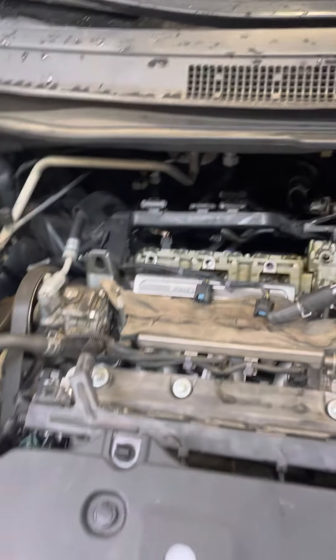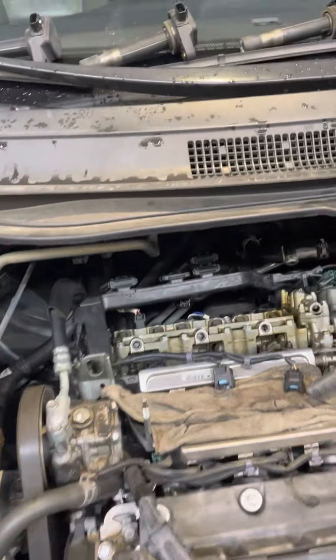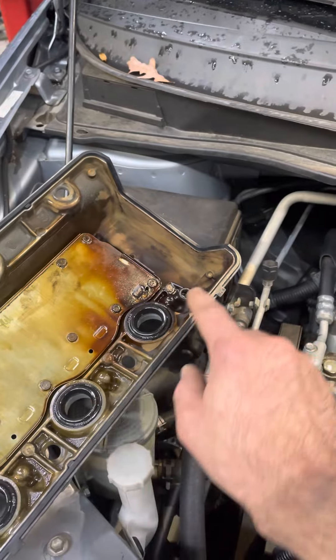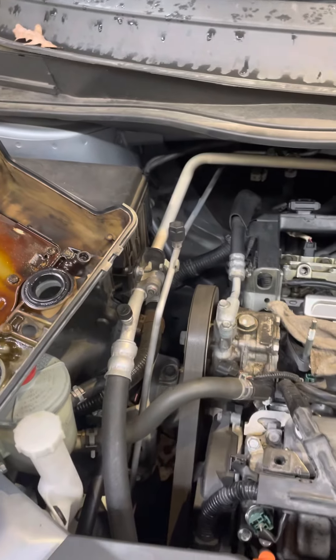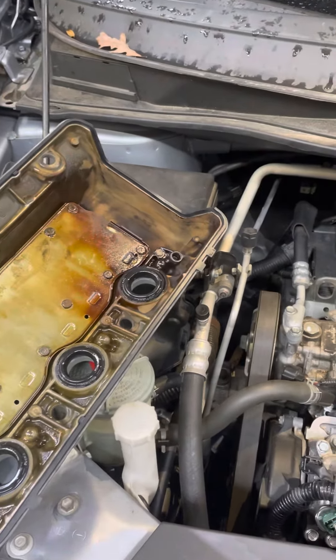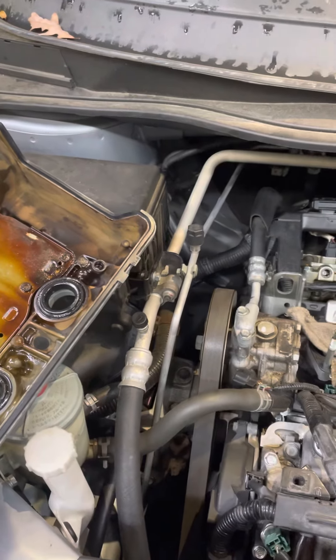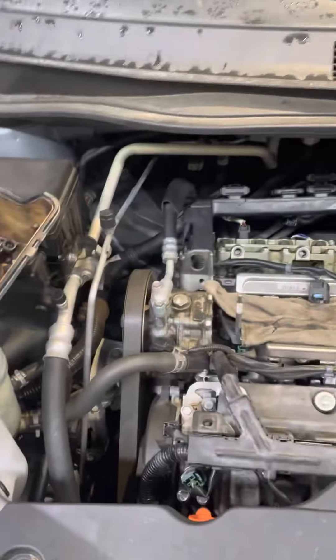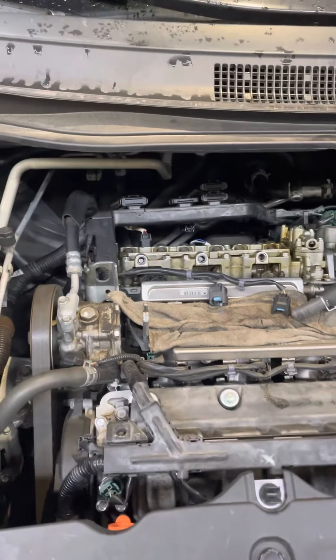So I made a boo-boo — it's easy to do. What happens is when you're putting the firewall side valve cover, or the right side whatever you prefer, back together, I rolled the gasket. I did that 5,000 miles ago when I did all the service.